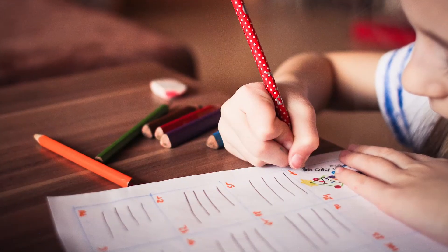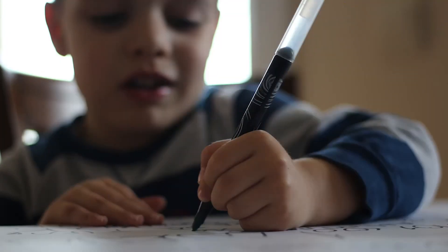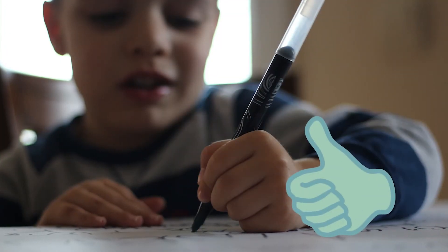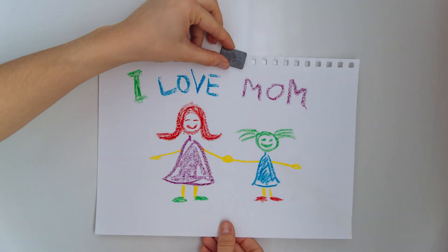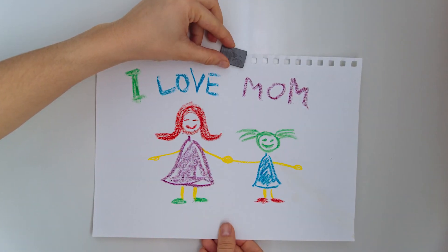Praise the process, not just the product. Don't judge their early scrawls. Verbally encourage your child's attempts to write. Display your child's art and writing to show her you are proud of her work.